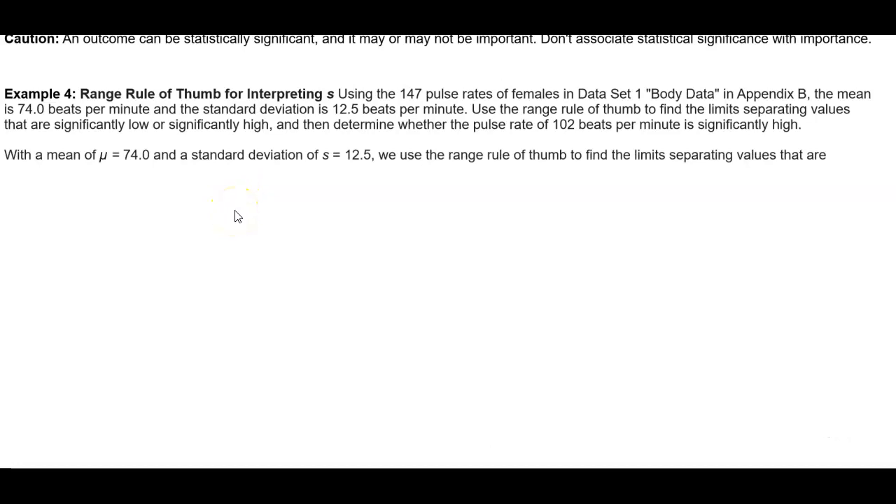The first thing we need to identify is the mean. We can see that the mean is 74 beats per minute, so mu is equal to 74.0. The standard deviation is 12.5 beats per minute, so S is equal to 12.5.